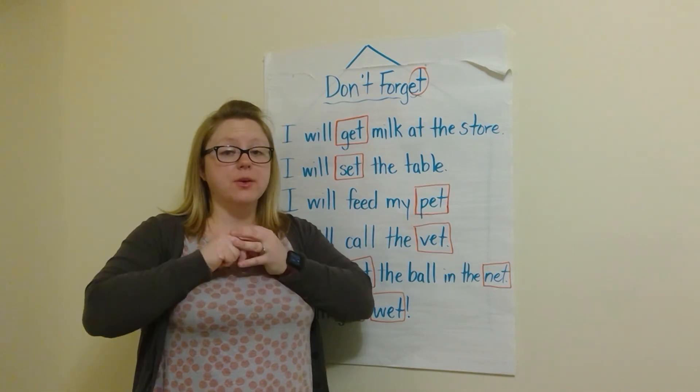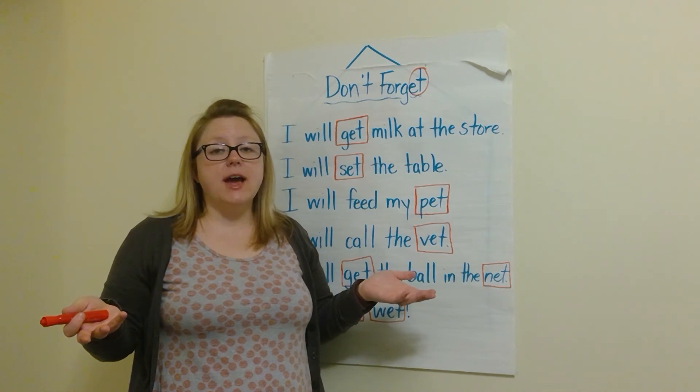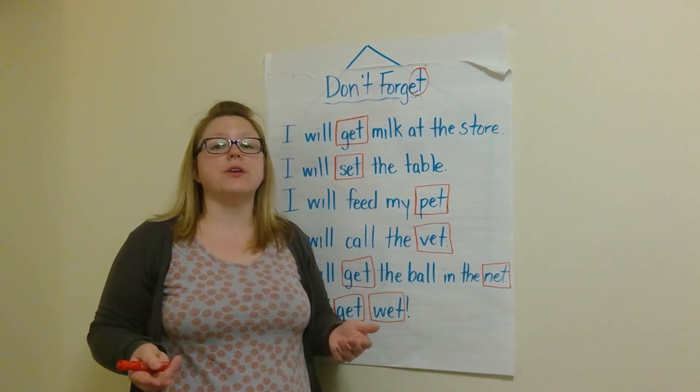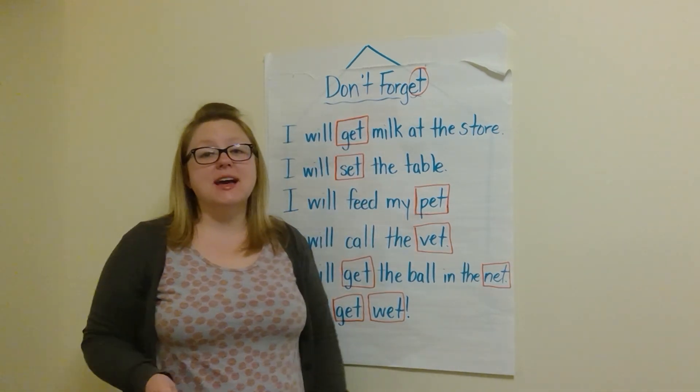I'll be back with another word family in a couple of days. But until then, find different 'et' words when you're looking through your books, looking in magazines, or when you're outside looking at signs — you might find some 'et' words. Have a great day.